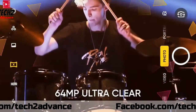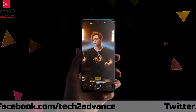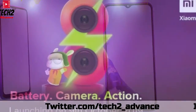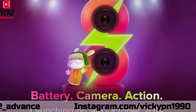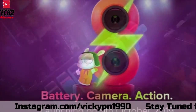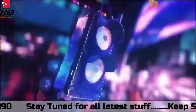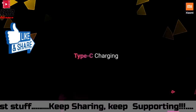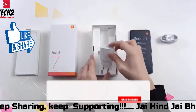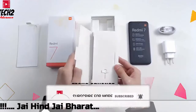You can also see the phone running Android 9. Please share and like this video. I will see you in the next video.